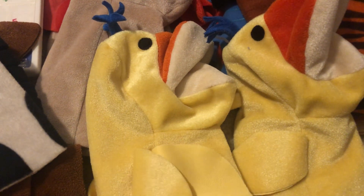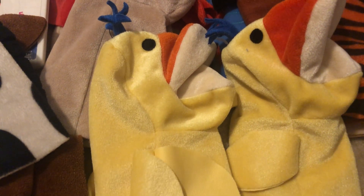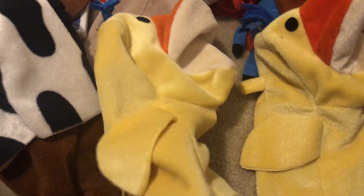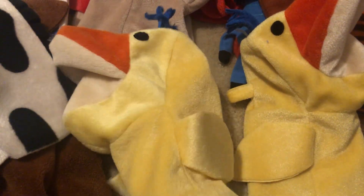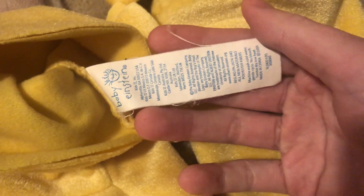I have a My First Signs replica of the duck puppet, but I didn't want to show it in this collection because obviously that never appeared in Numbers Nursery. These duck puppets did appear in the video, so that's why I'm only showing these two. Here is the first duck, which looks like this. Here's the tag, and here is the other Kids 2 duck.